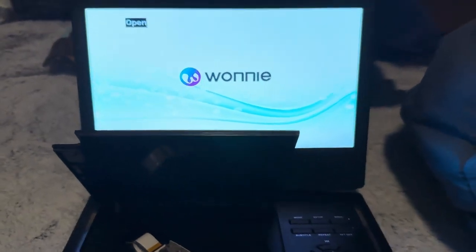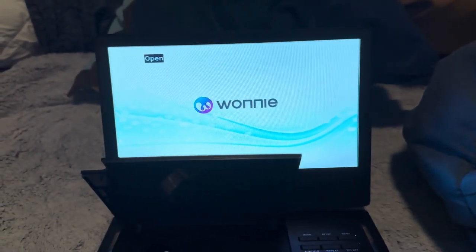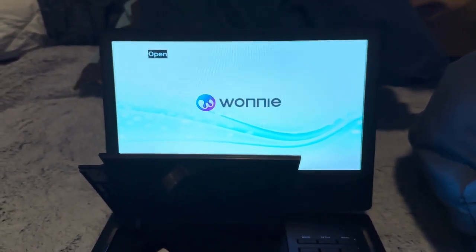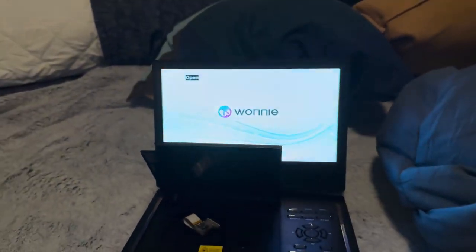Hey everyone, Superbazajohn here, and this is my version 6 of me testing the Wani Portable DVD Player. This is special because I'm using my iPhone 15 Pro, which I recently got — I finally got my new phone.